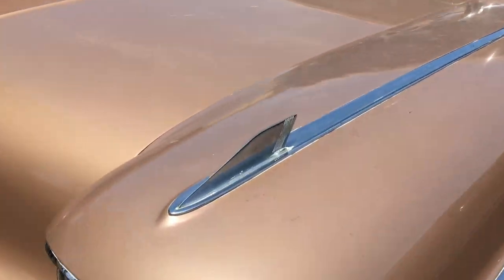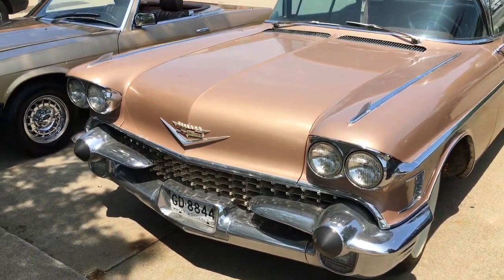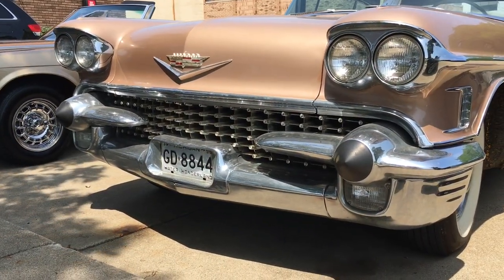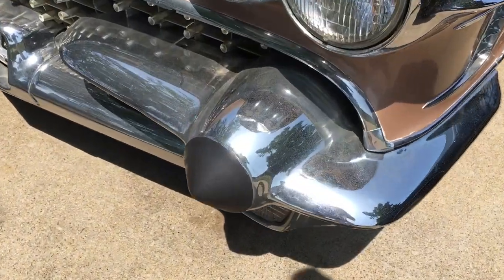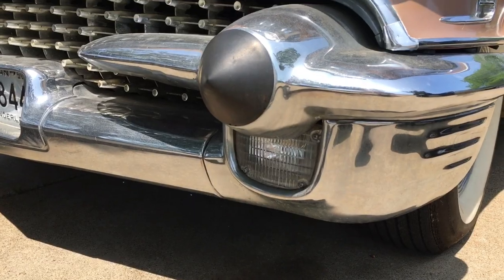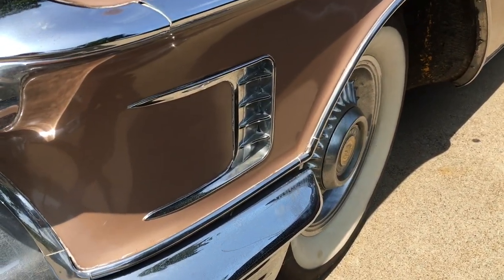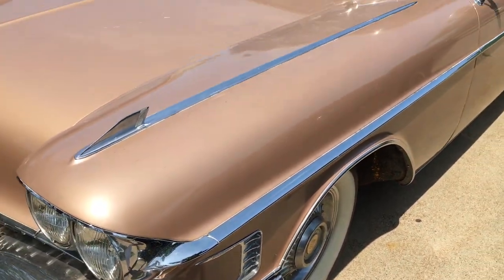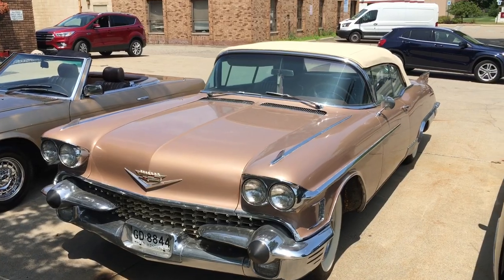Fender ornaments with fins, and have we talked about that bumper? A big old bumper with two big bumperettes — yes, those are the dagmars right there. And look at those turn signal indicators. That little fake gill right there — I know.